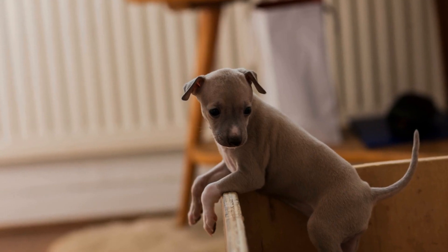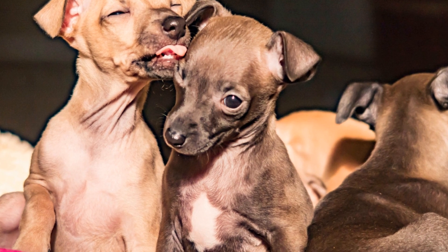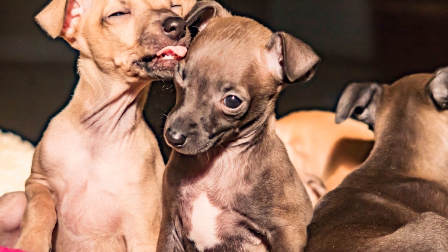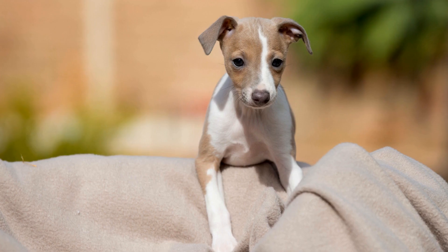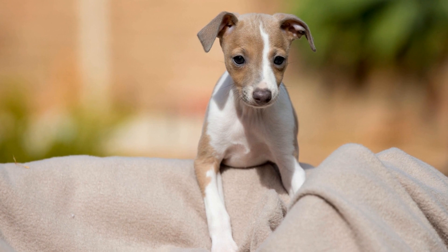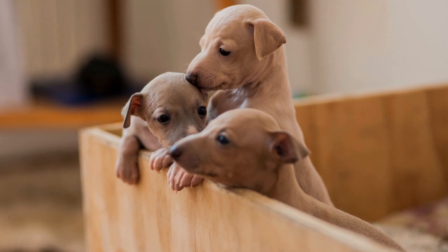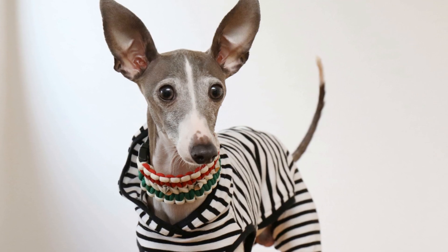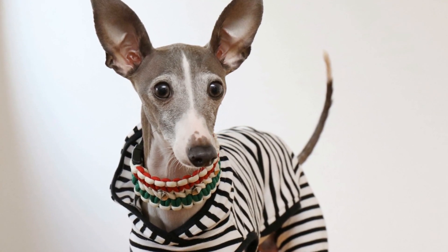When it comes to temperament, both the Italian Greyhound and the Miniature Greyhound exhibit similar characteristics. Both breeds are known to be affectionate, gentle, and loyal companions. They thrive on human company and form strong bonds with their owners. However, they may be reserved or shy around strangers, so early socialization is crucial. Additionally, due to their sensitive nature, positive reinforcement-based training works best for these breeds. It is important to note that individual personalities may vary within each breed, so it is essential to spend time with potential puppies or adult dogs to assess compatibility.